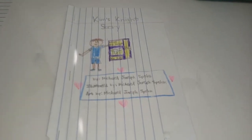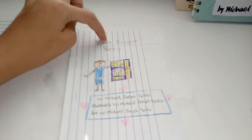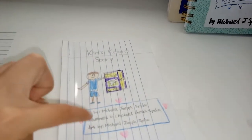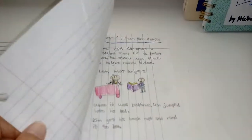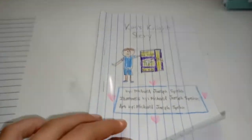Hi guys, welcome back to Mike Bros. Today we're going to read Kim's Knight Story by me, Michael Joseph Spahn, illustrated by me, Michael Joseph Spahn, and art by me, Michael Joseph Spahn. And we're going to read it today, so listen carefully.